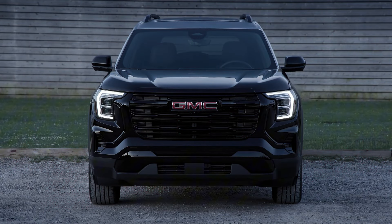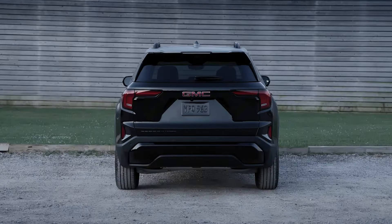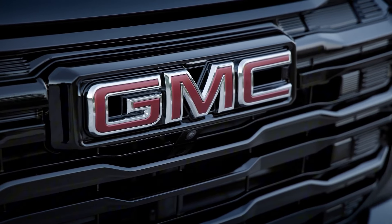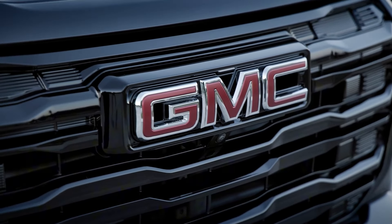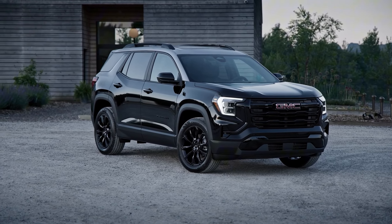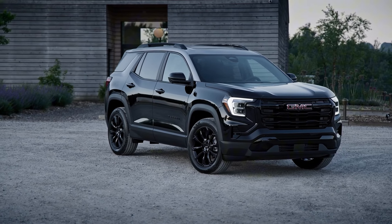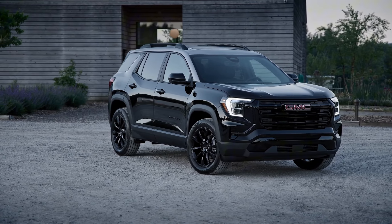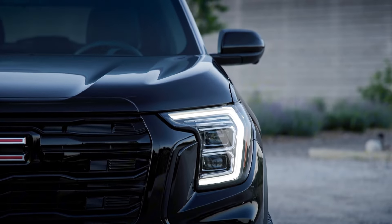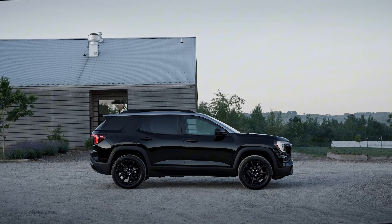The 2025 GMC Terrain arrives with a refreshed exterior that takes design cues from GMC's robust truck lineup. The result is a more planted and athletic stance that's sure to turn heads. The front fascia now features a commanding grille that seamlessly connects to the new headlamp design, creating a distinctive and aggressive front-end look. This design isn't just about aesthetics — it reflects the Terrain's enhanced capabilities and rugged nature.